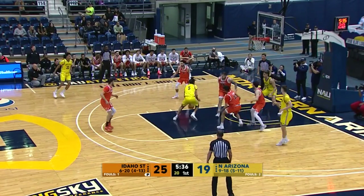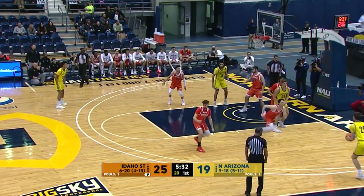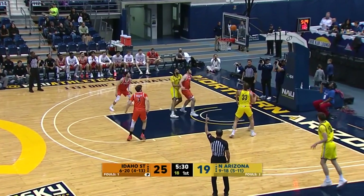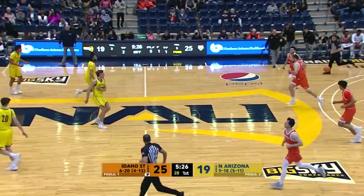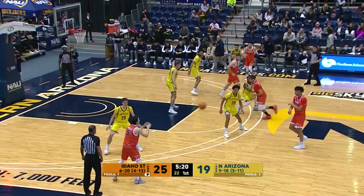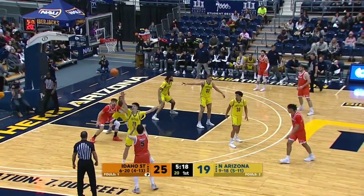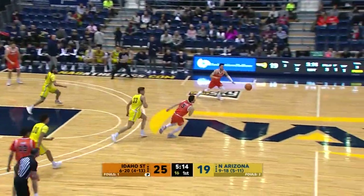Rebounded by Isaiah Lewis — a little left-handed jump hook, too strong, no good. Rebounded by Tout. Out to Maines, three shot corner — in and out, no good. Lumberjacks can't buy a bucket, rebounded by the Bengals. So many games for NAU this year have seen long stretches of zero points scored — scoring droughts in the game. This is one of them.